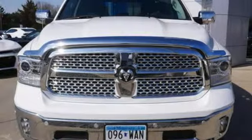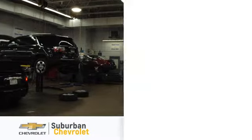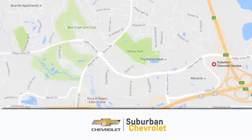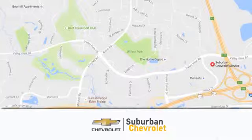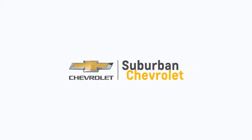The time is now. See it for yourself today. At Suburban Chevrolet, we're all about service, selection and value. We're conveniently located in Eden Prairie at Highway 494 and Highway 5. Suburban Chevrolet, a dealer for the people.